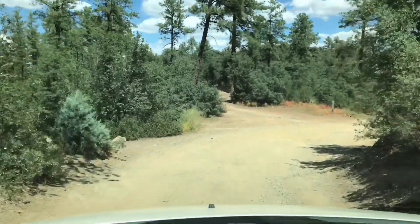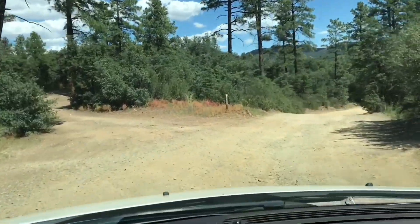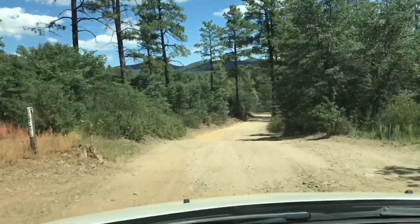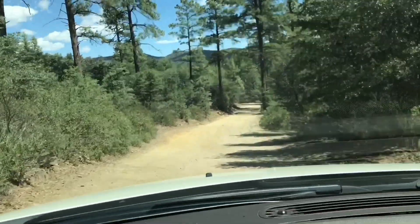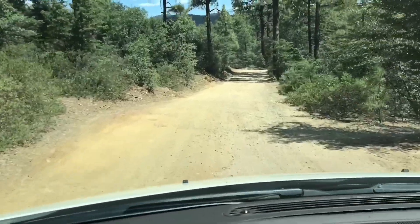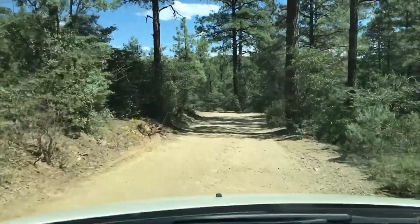Here we are driving down the Banny Mine Road, going to find Lynx Creek and look for some gold. We are in Arizona in the Prescott Valley. I just met a guy over on Rose Creek and he decided to come over here with me.